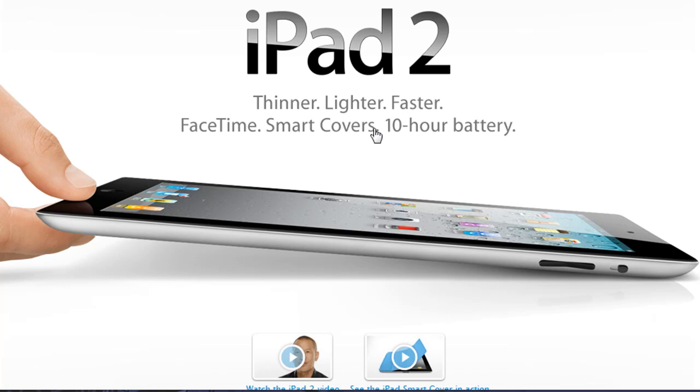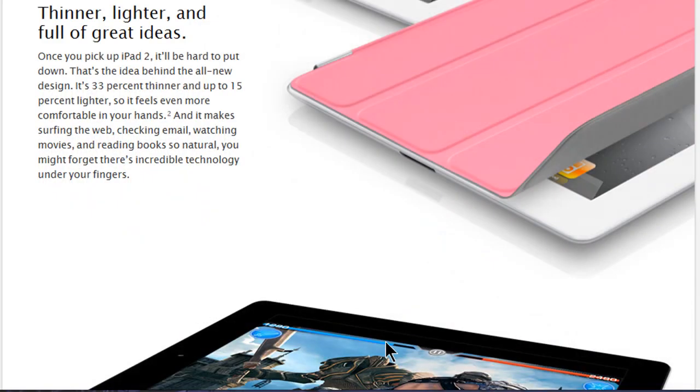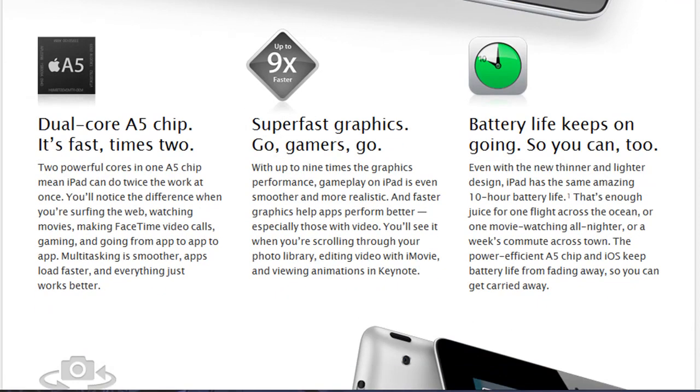One of the major key features of the iPad 2 is its dual-core A5 chip processor — two times faster, running at around 1 gigahertz. The graphics are nine times faster, which is great for games like Infinity Blade, which already runs well on the iPad. Nine times faster graphics is pretty amazing.